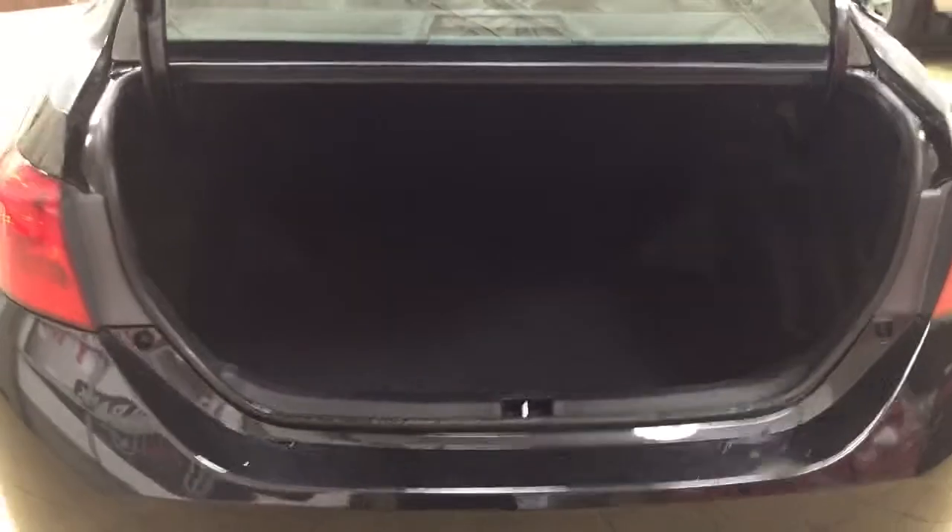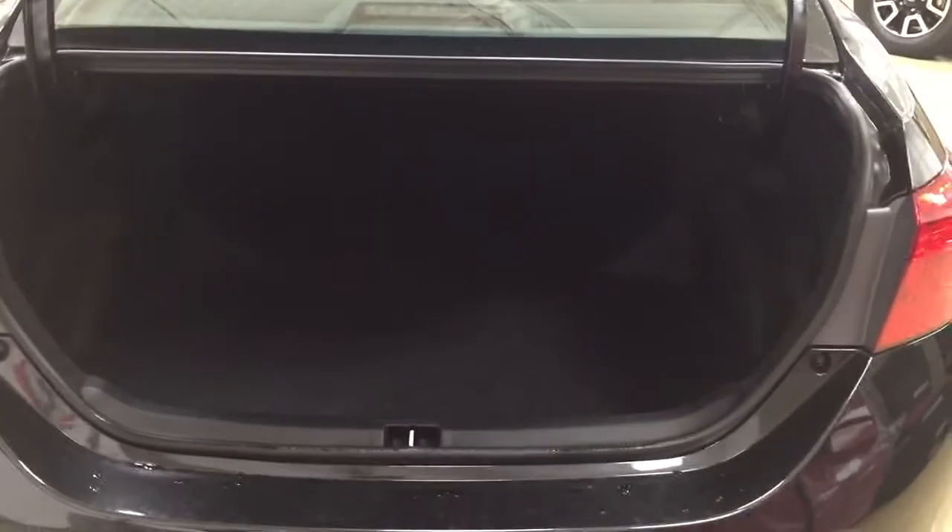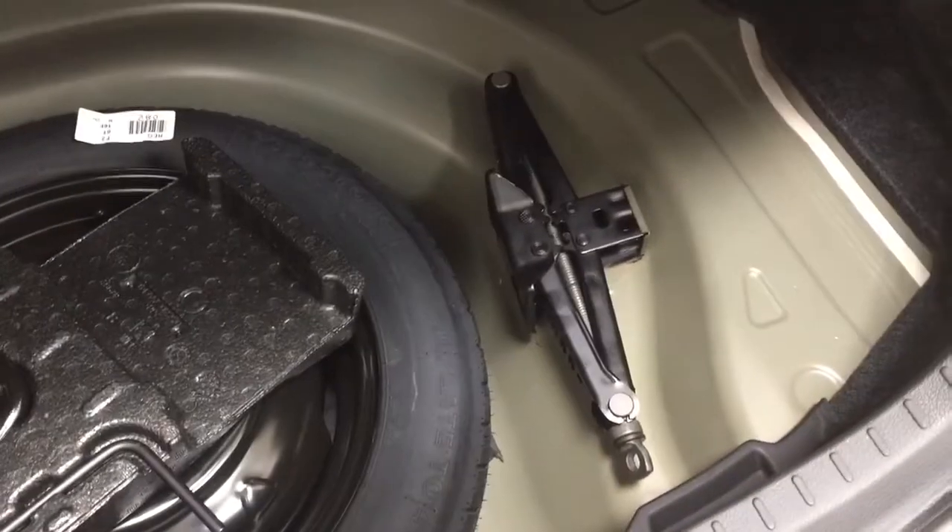I'm just going to close in on the rear cargo space so you have a much better idea of how much room there is. In the event that you need additional space, you can fold down the 60-40 split rear seat, just in case you need to swap out your tires. Underneath the floor you'll find your spare tire as well as your jack and tool kit, so if you find yourself in a pinch you know exactly where it's located.